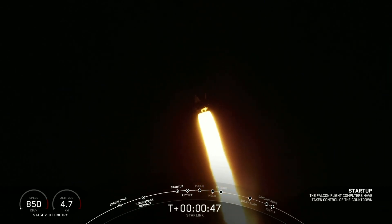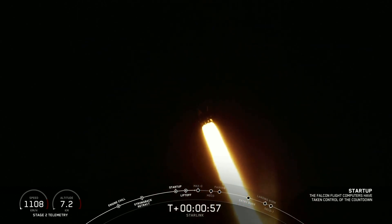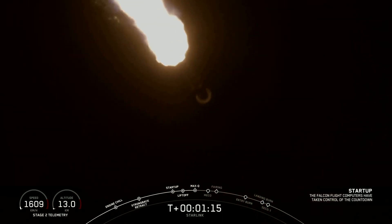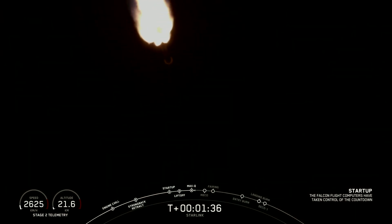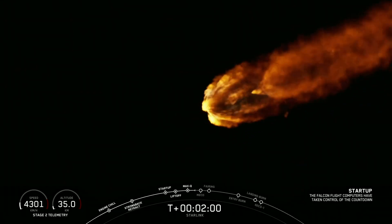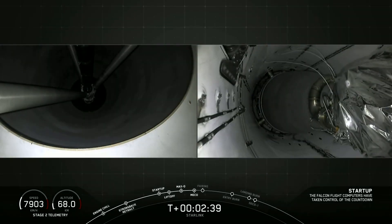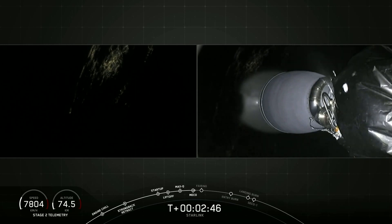Power and telemetry nominal. Vehicle is experiencing maximum aerodynamic pressure. Power and telemetry nominal.